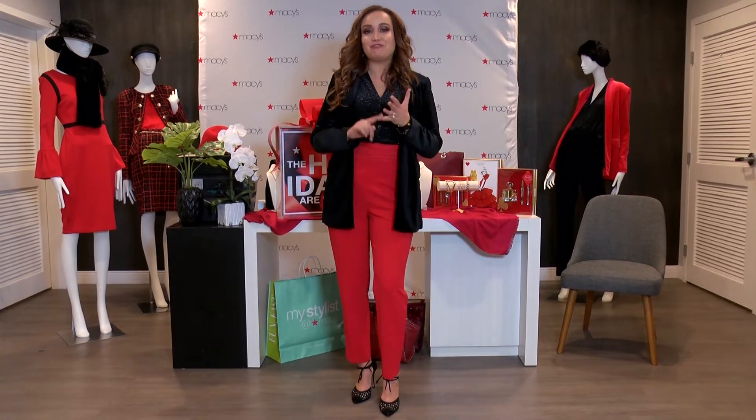The holiday season is here now and it's the time to get together with family, friends, co-workers — tons of events, a lot of opportunities to dress up and look glamorous. Let's learn three ways to shine for this season.